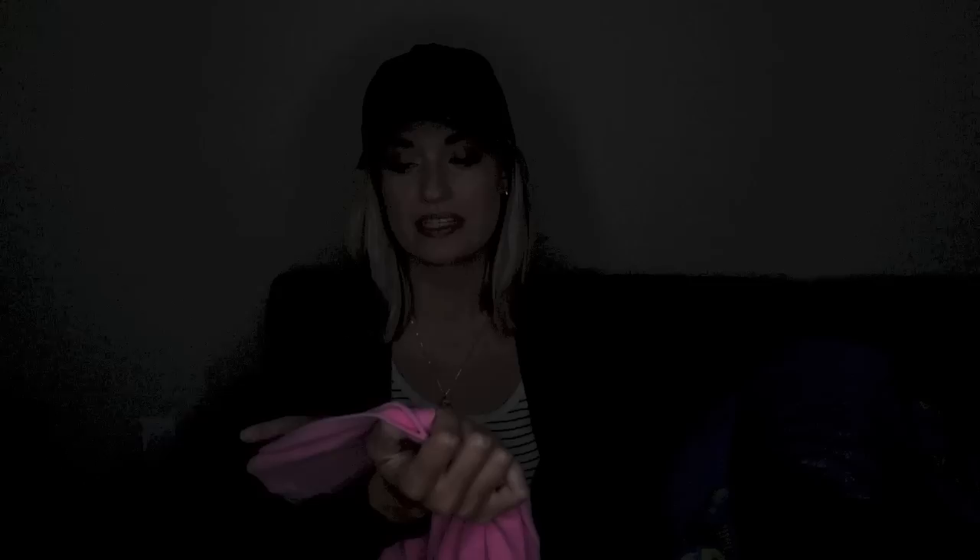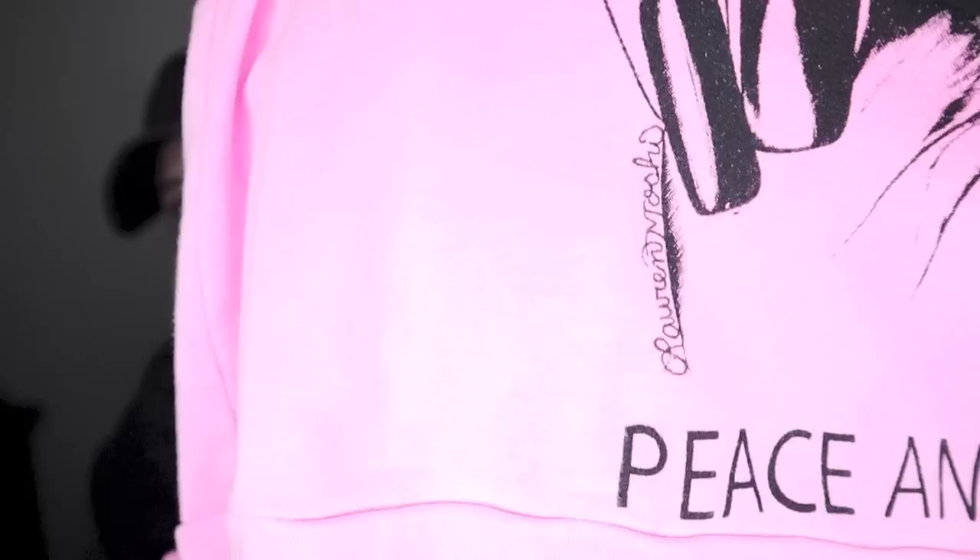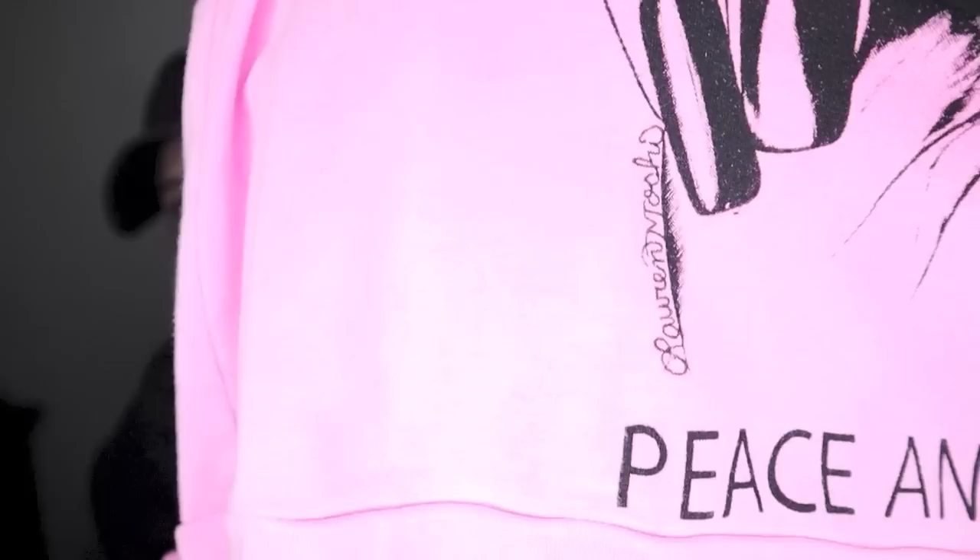Lauren Moshi — this is definitely a tag to remember. This brand has a very high retail price. This sweater was probably close to $200 originally and it is sold on Revolve. The brand makes graphic sweaters — this one says 'peace and love' and then there's a peace sign. It's like a pale to hot pink — more pale pink — and she usually has her signature somewhere within the graphic. This is a size extra small.